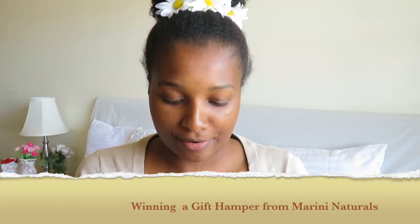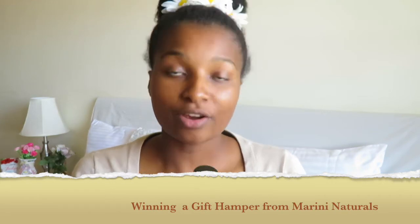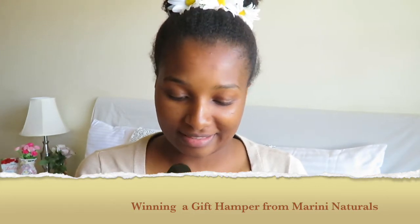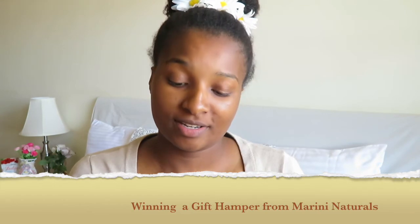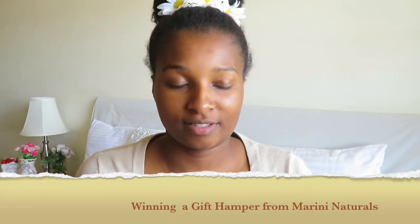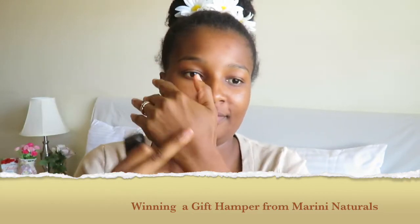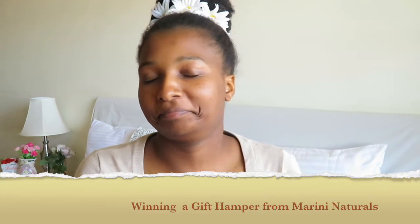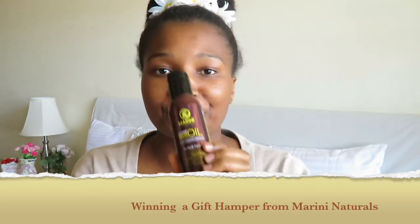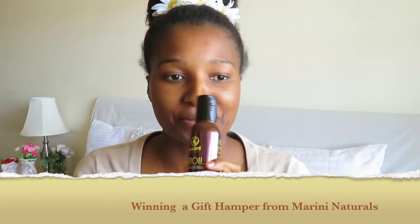The oil is made of castor oil, peppermint oil, jojoba oil, neem oil, and tea tree oil. All these oils are amazing for hair growth and I can't wait to try this out. It looks and feels amazing, and I think I'll do a video on my experience with this product.